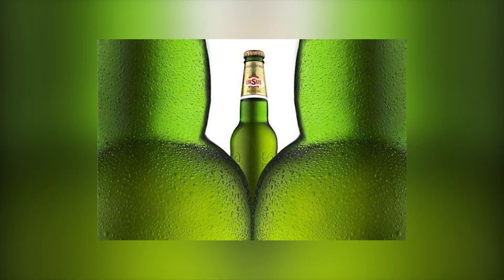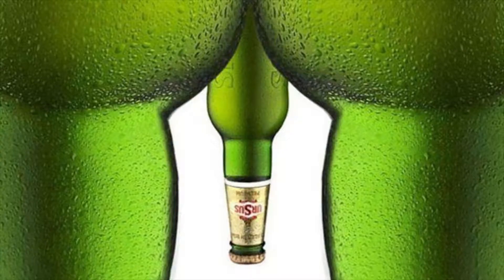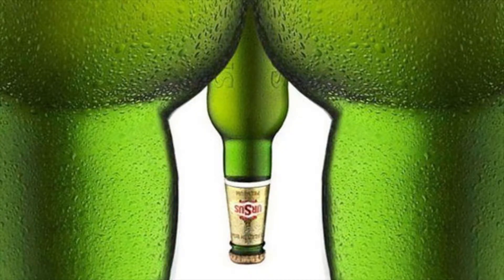Unless you're particularly filthy-minded, this image of three green bottles from a beer ad seems fairly innocent at a glance. However, rotate the image 180 degrees and it's a whole different story.